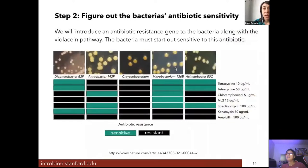We then needed to figure out which bacteria were sensitive to antibiotics. To engineer the bacteria, we need to introduce new DNA along with an antibiotic resistance gene; this allows us to select for bacteria that have our new piece of DNA — including the violacein biosynthetic pathway — by growing them in antibiotic media. This only works if the bacteria is initially sensitive to the antibiotic; if it's already resistant, all of them will grow regardless of whether they carry our new DNA.